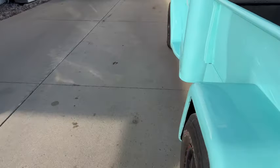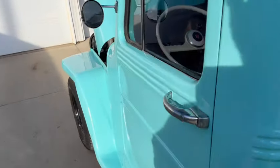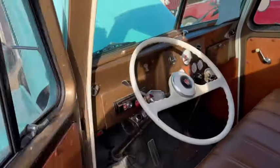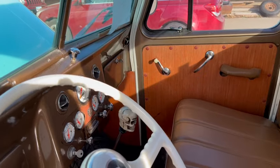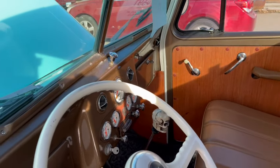It runs great. Just a nice build. Any questions? 605-695-7391.